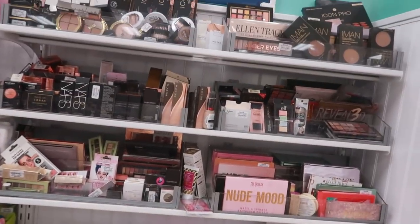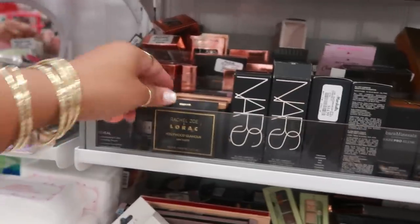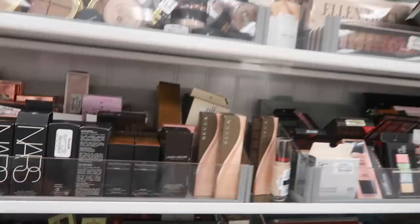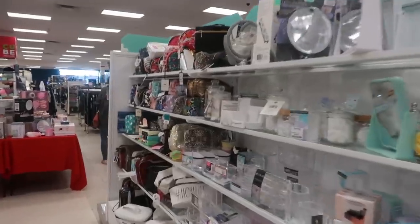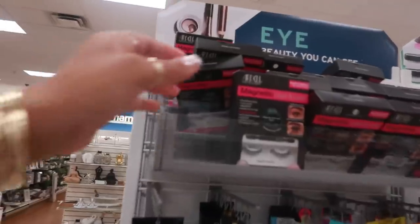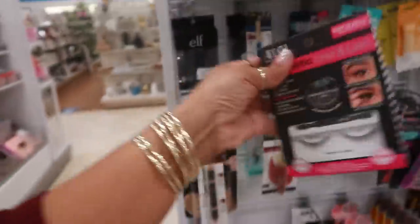Nothing really good today for me. I see NARS, Rachel and Zoe, Lorac mini palettes, lots of mirrors and bags. Oh, they do have the Ardell magnetic eyelashes here for $12. I think these are still at Ulta for $20, if I'm not mistaken.